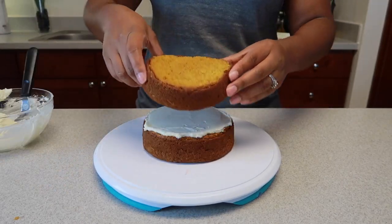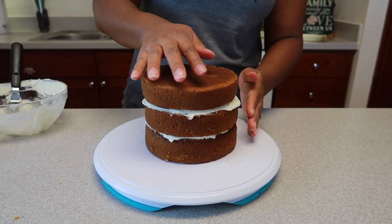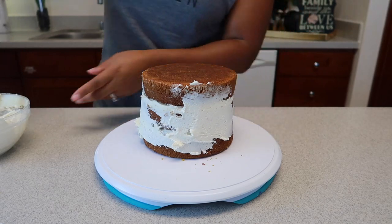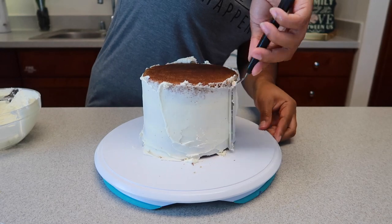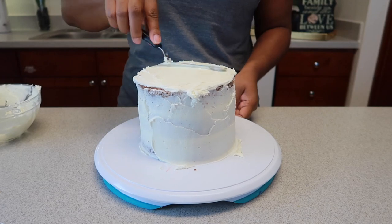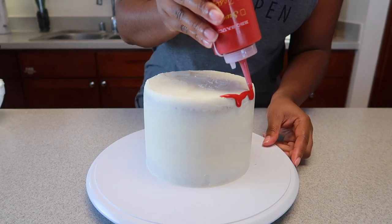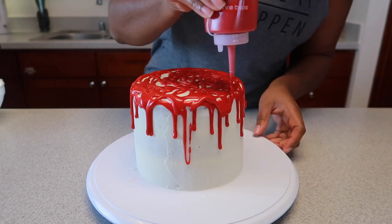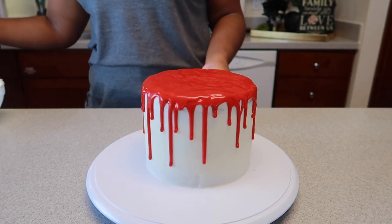I frosted my cake and to make this bloody Halloween cake, I carefully squeezed my red icing along the edge of the cake and allowed it to drip down the sides. I almost died when I saw the results — my kids gave me the mother of the year award for this cake!